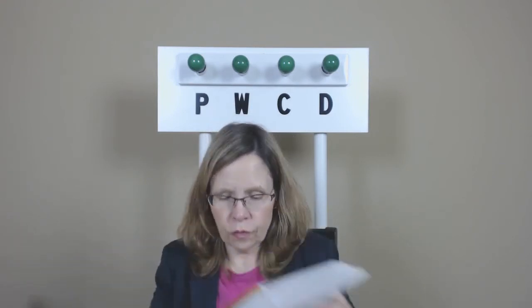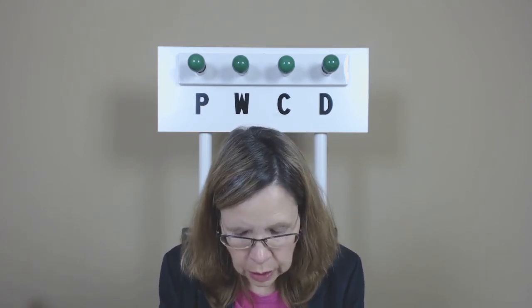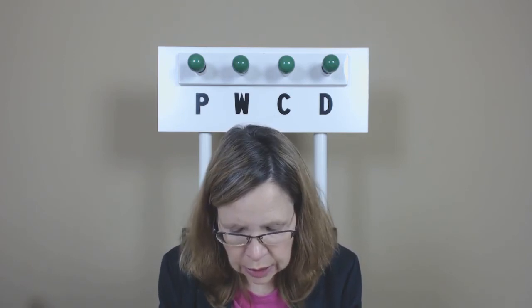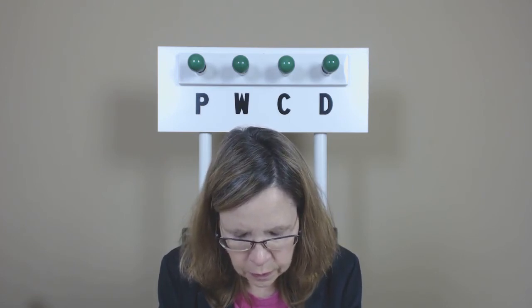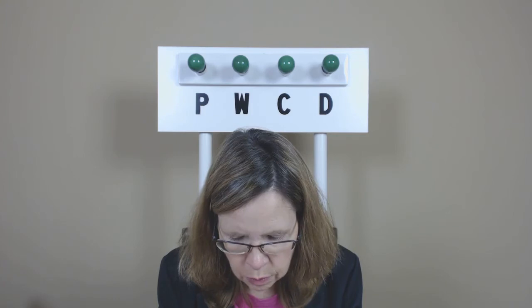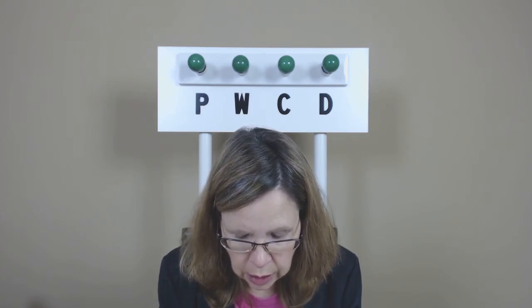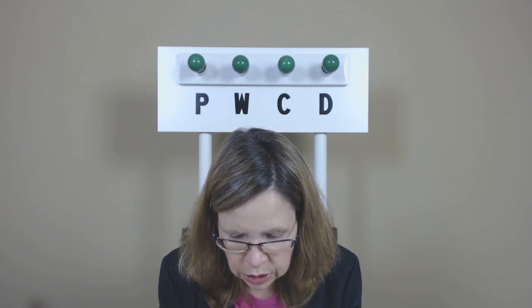Now for some names and spellings. Cynthia Jenkins, J-E-N-K-I-N-S. Catherine Muzio, M-U-Z-I-O. Jane Walton, W-A-L-T-O-N.